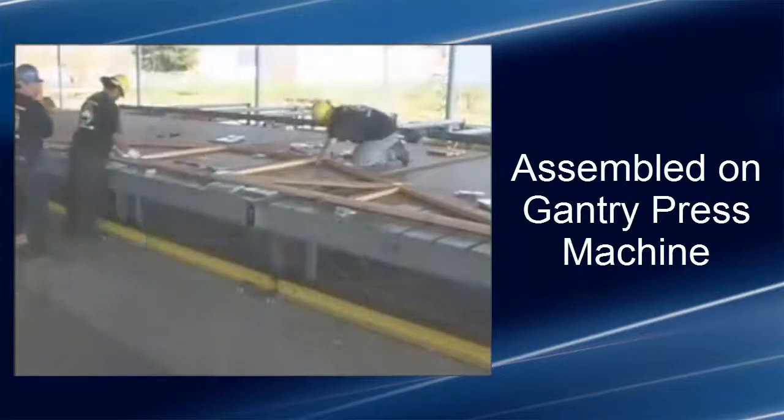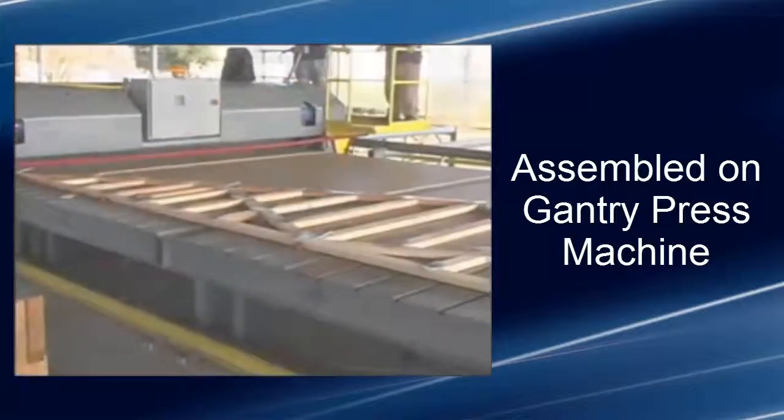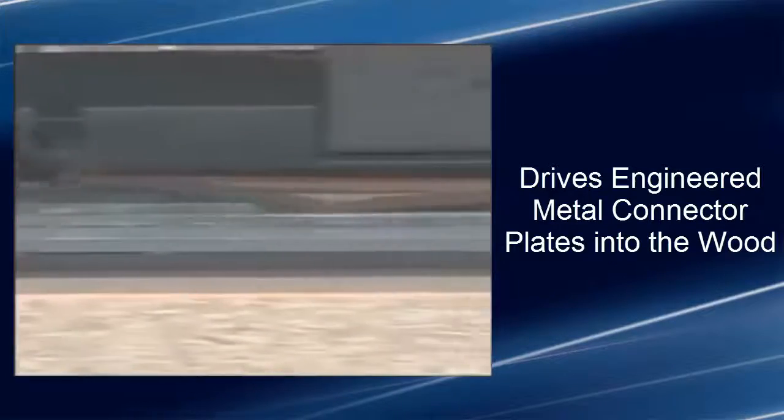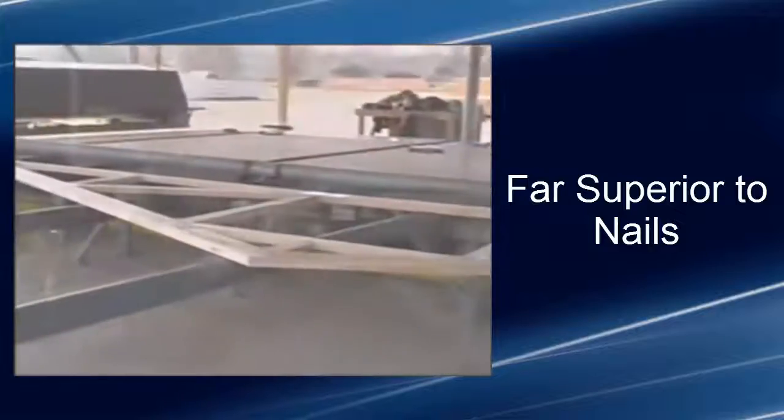The roof trusses are assembled using a gantry press machine, which drives the engineered metal connector plates into the wood at each joint of the roof truss. These engineered connector plates are far superior to nails.